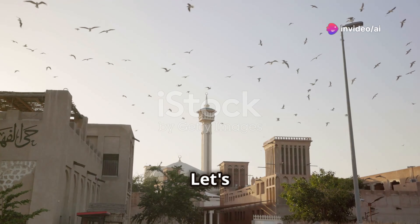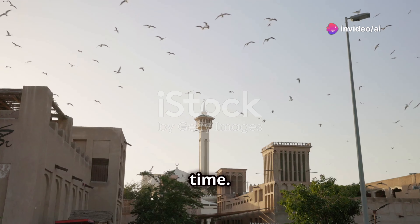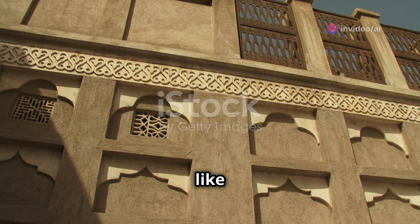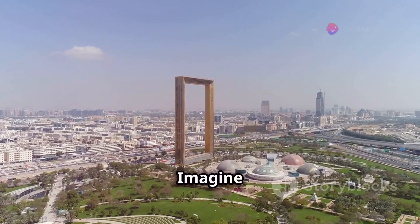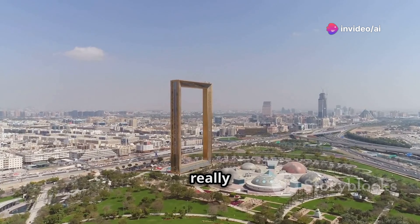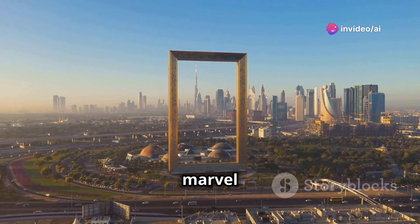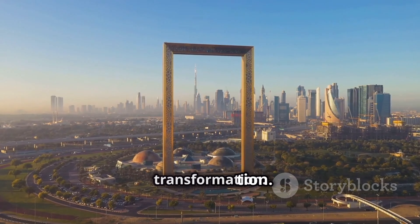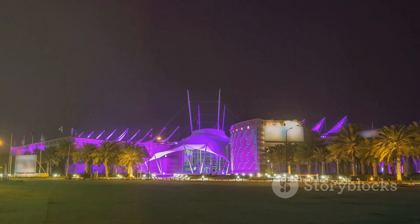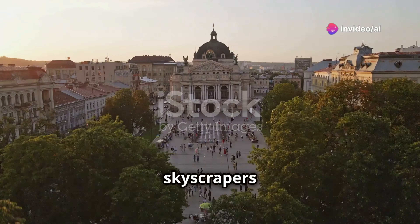Let's delve into old Dubai. The Al Fahidi Historical Neighborhood transports you back in time — it's like stepping into a world before skyscrapers and modern architecture. Then there's the Dubai Frame, an architectural marvel that frames the city — a visual representation of Dubai's transformation.